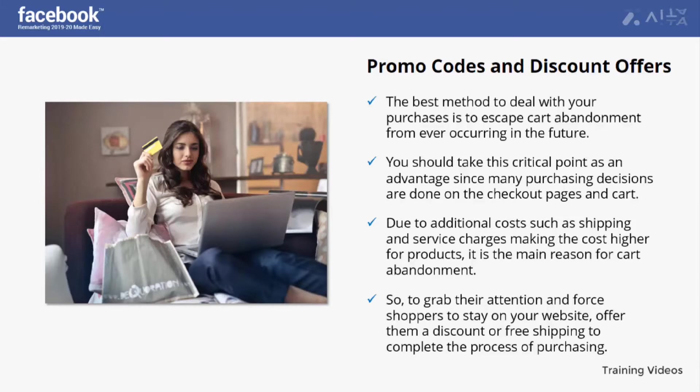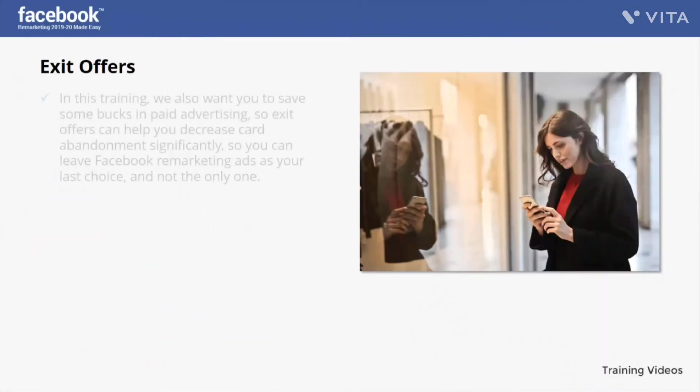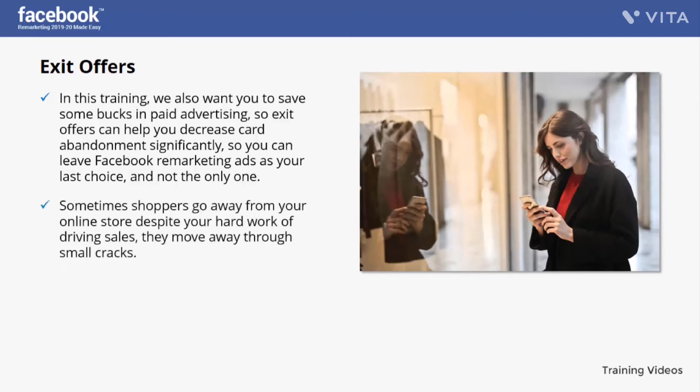Something really smart you can also do with promo codes and discount offers is use them in your Facebook remarketing ads. In this training we also want you to save money in paid advertising, so exit offers can help you decrease cart abandonment significantly — we can leave Facebook remarketing ads as your last choice, not the only one.